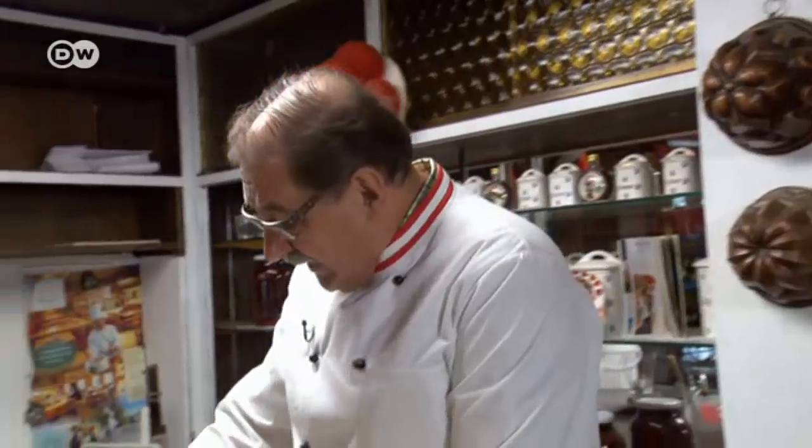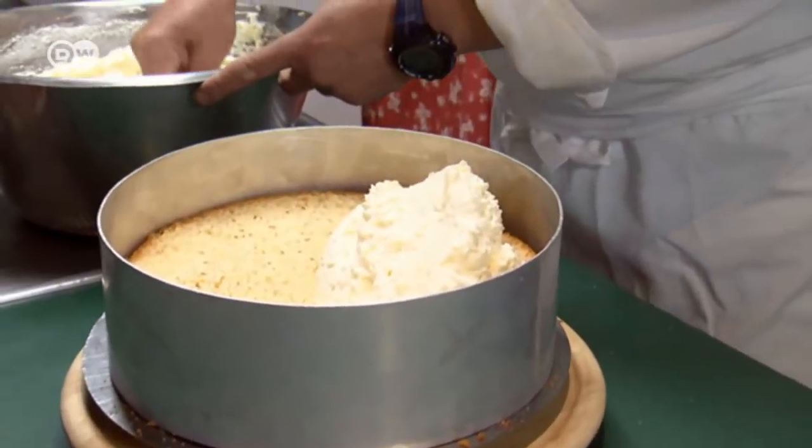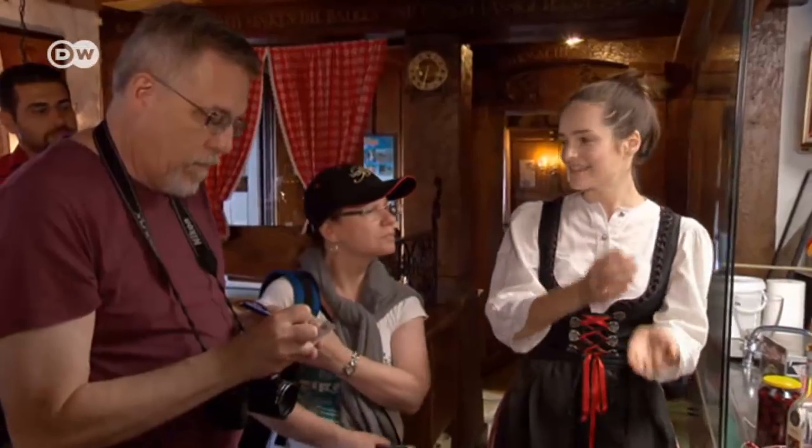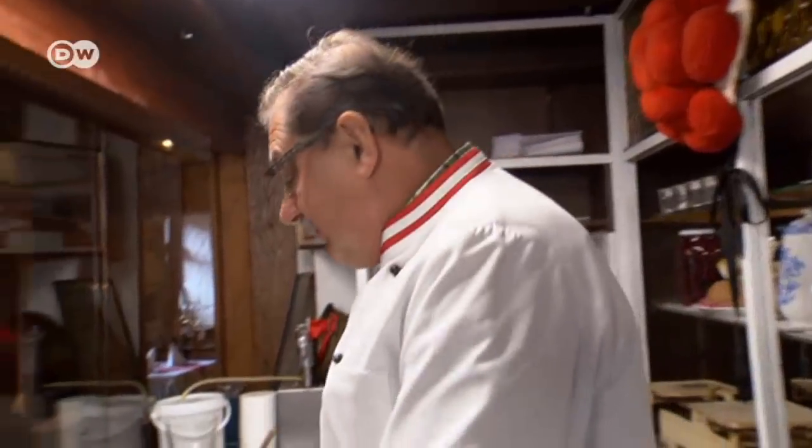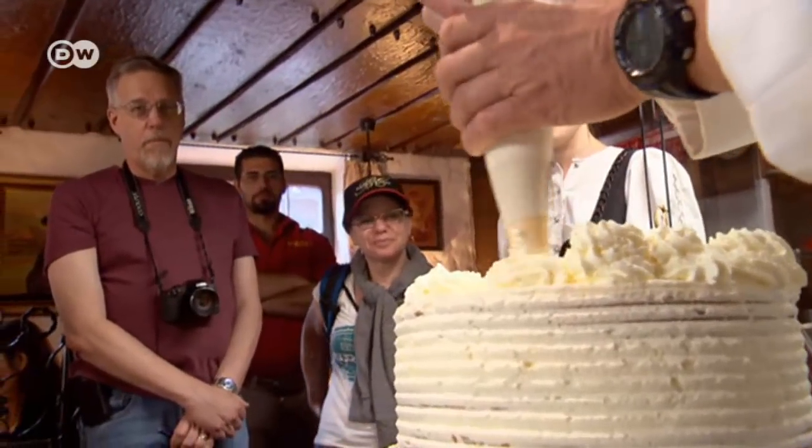As Josef Schmetternyuk sometimes has customers who drink no alcohol, he bakes the cakes without the liqueur, even if he personally sees it as an essential ingredient. He can always sprinkle some over the cake later, if so desired.